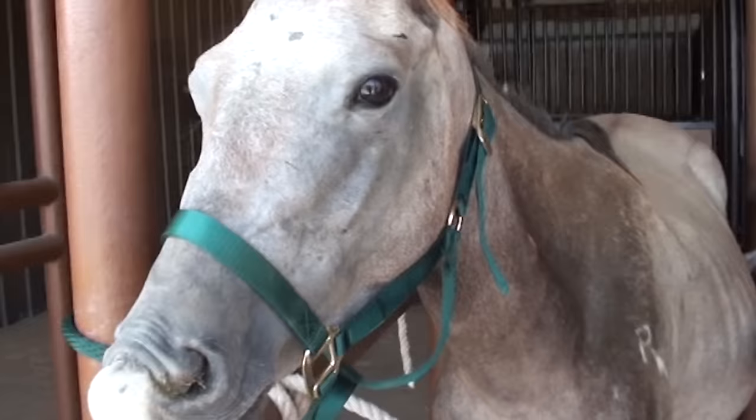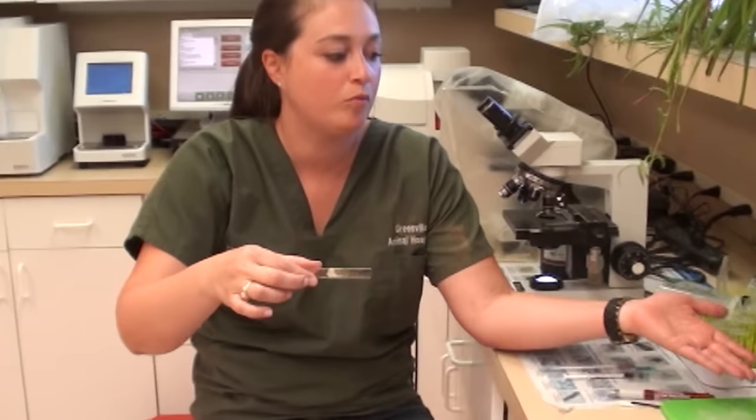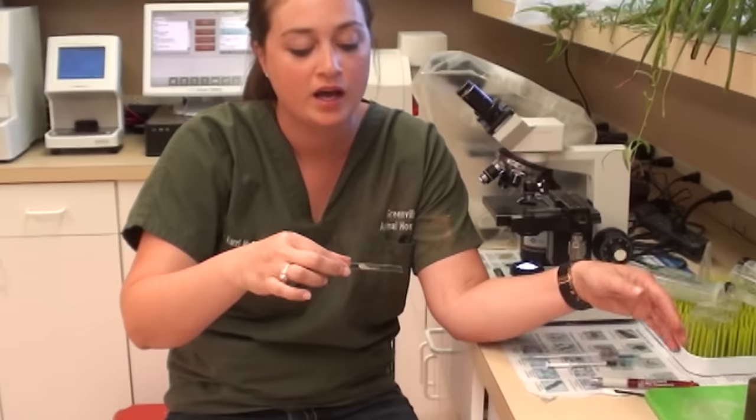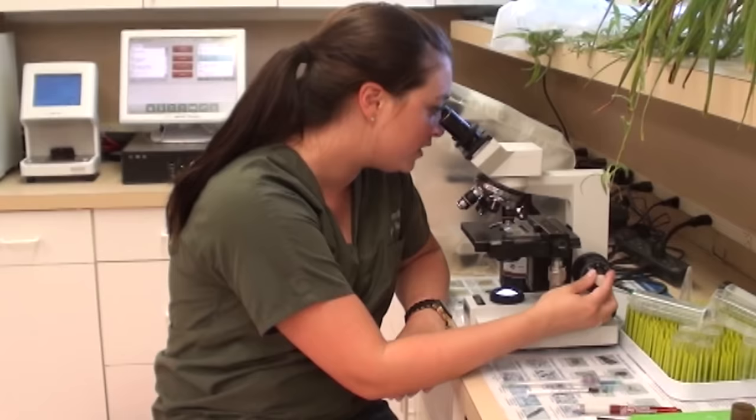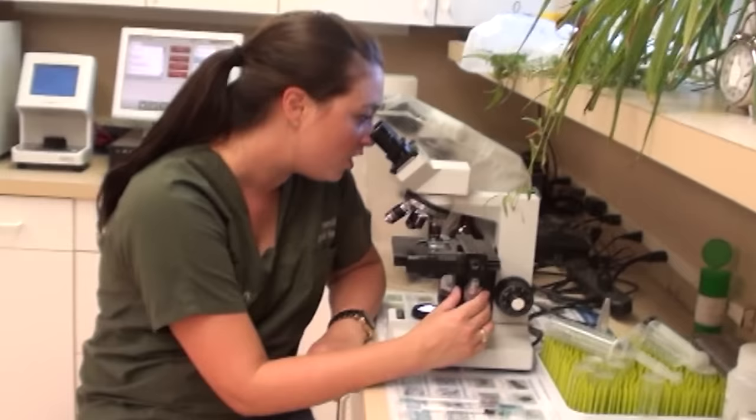We are looking at her stool sample. We put it into a solution that helps the eggs float to the top, then take the slide off, stick it on a slide, and look at it under the microscope. Different parasites have different eggs. When we look at hers, she's got a ton of what we call strongyle-like parasites. The dewormer we gave her earlier covers against that, so hopefully that's enough, but we'll recheck it in a week to make sure we got rid of everything.